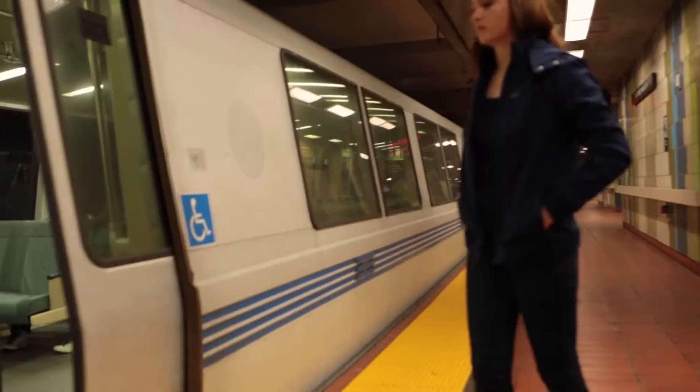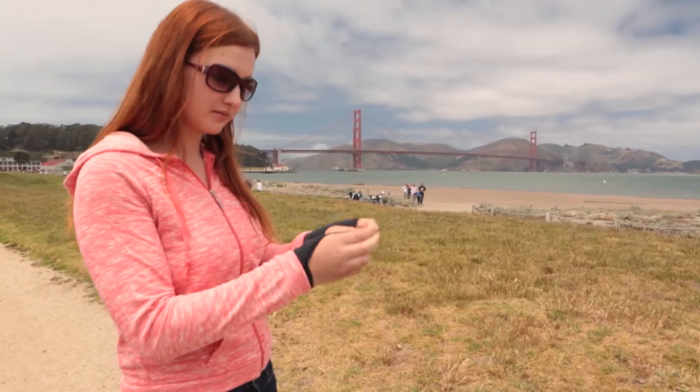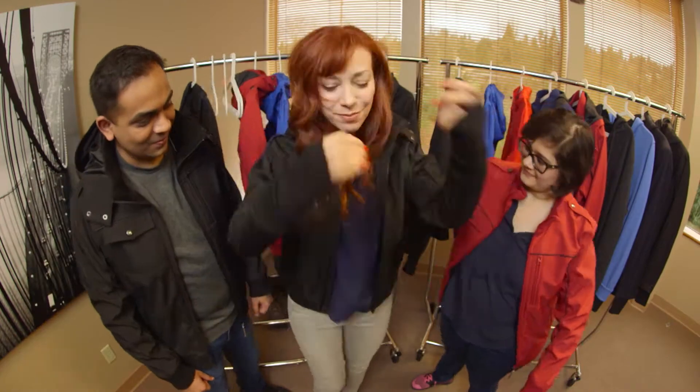The jackets come in four styles for casual travelers to business travelers and everyone in between: blue bomber, red windbreaker, blue hoodie, and black bomber.